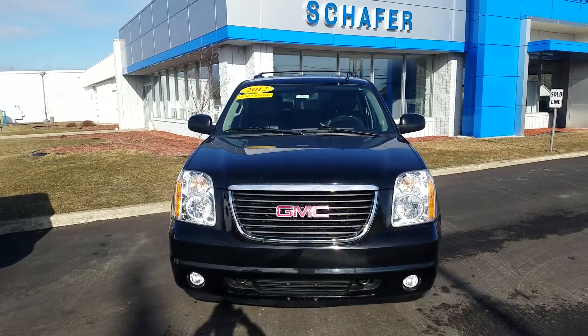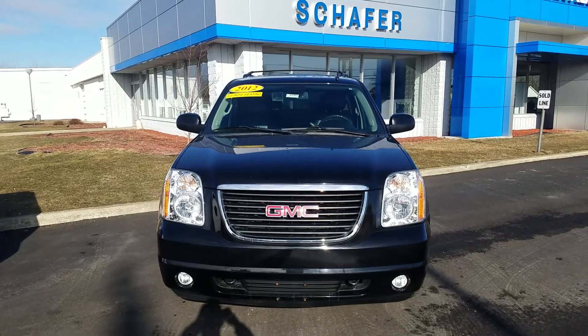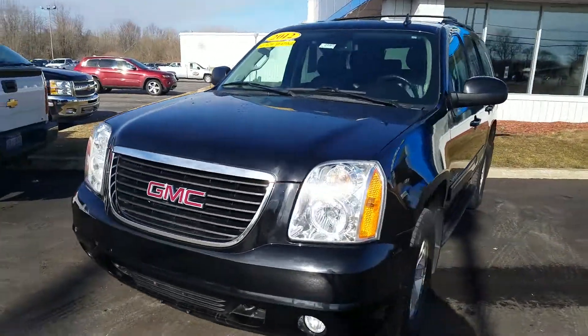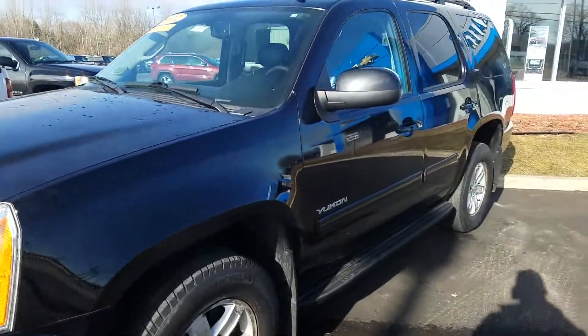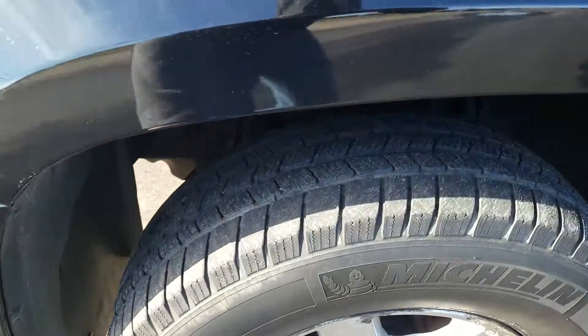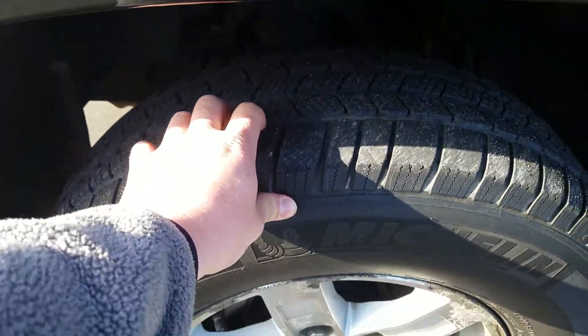Hey, this is Kate at Shafe Chevrolet, here to show you this 2012 GMC Yukon SLT. The driver's side exterior is in good condition and has been well maintained. There is a little bit of a scratch right along the wheel well, while the front bumper and tires are in great condition.